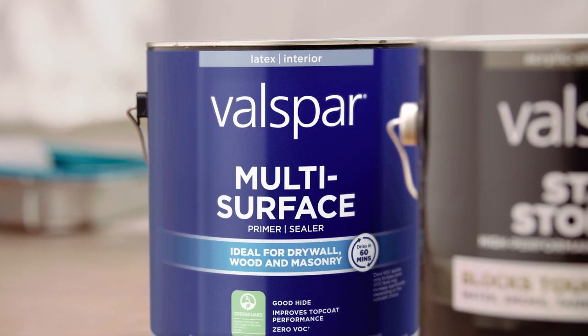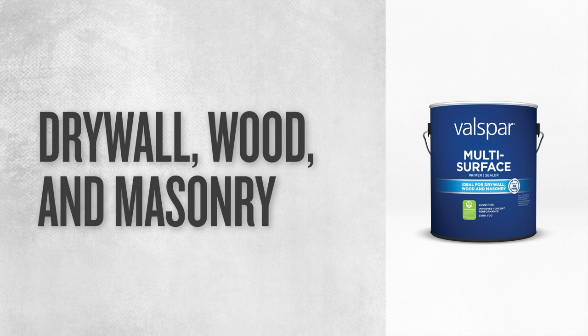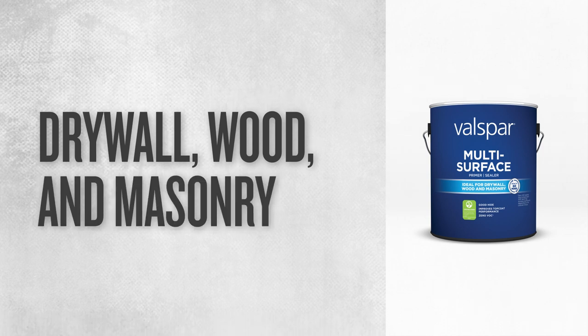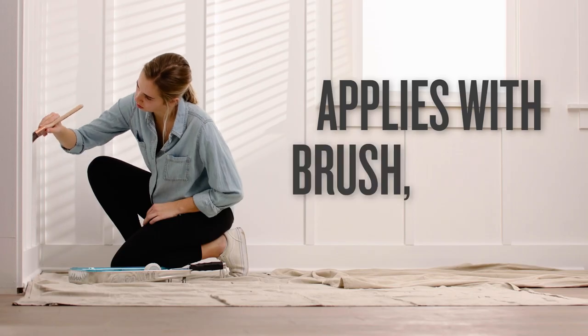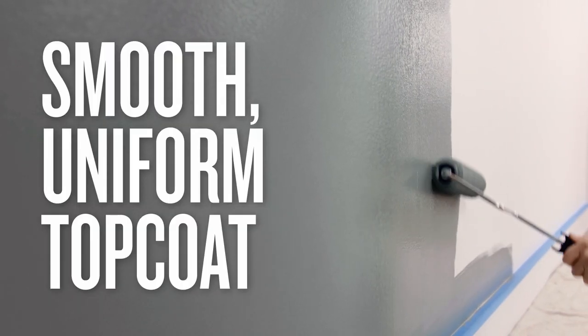Valspar Multi-Surface primes and seals porous indoor surfaces like drywall, wood, and masonry. Its zero VOC formula easily applies with a brush, roller, or sprayer to help you achieve a smooth, uniform top coat.